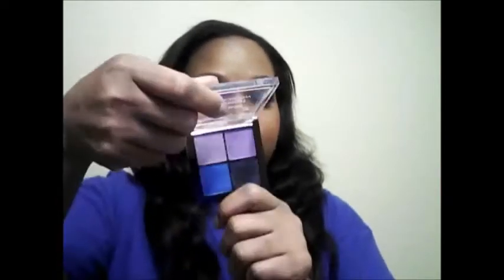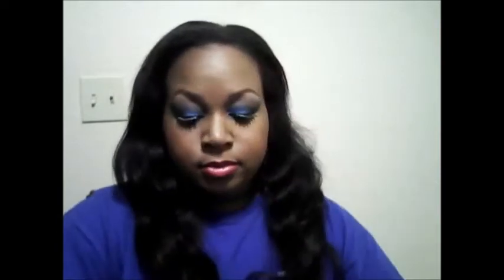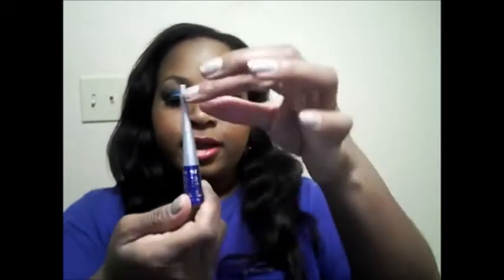I got this package from Walgreens for $7.99. What was included was a palette — it's called Fergie Ferg Fresh 34010. It also comes with some mascara, and it comes with a liquid eyeliner right here in a nice blue color. It also comes with a little blending brush.